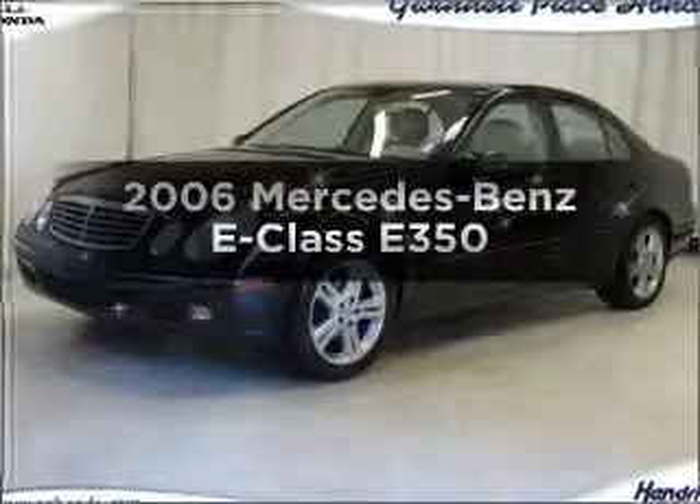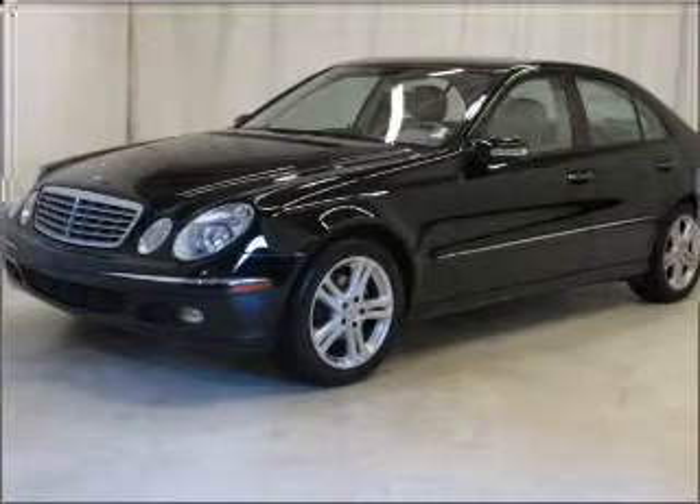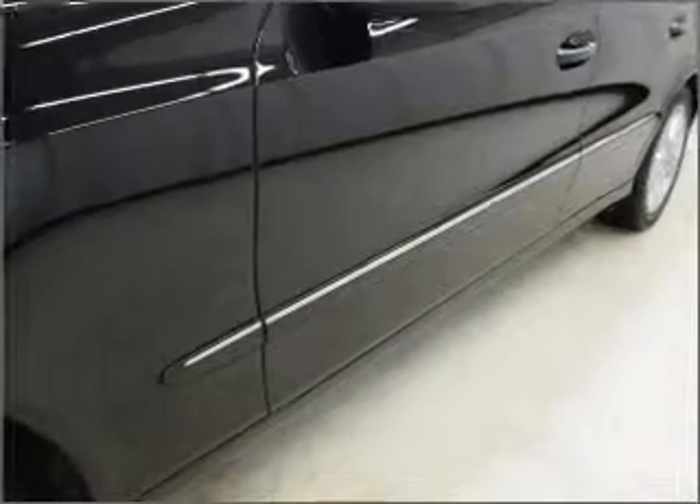Check out this 2006 Mercedes-Benz E-Class. Travel the roads in style and comfort in this great vehicle, with a solid 6-cylinder engine that responds smoothly to its automatic transmission.